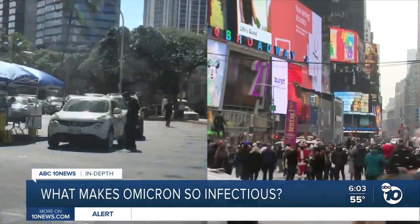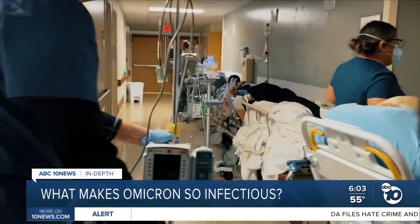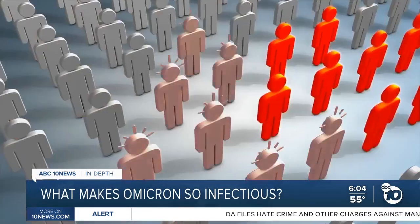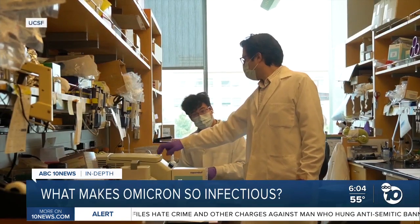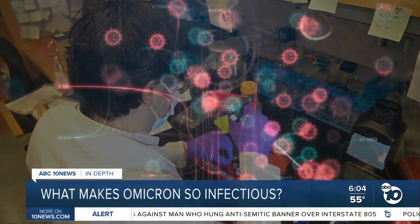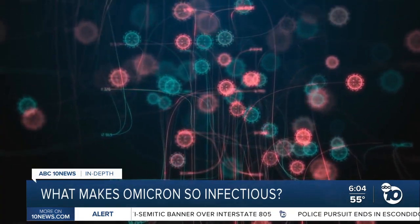From New York to Hawaii, 14 states are reporting higher daily caseloads than at any point in the pandemic, all because of the ultra-transmissible Omicron variant. Now new research from UC San Francisco is highlighting the genetic mutations that could be the key to Omicron's spread and offer a new way to stop it.